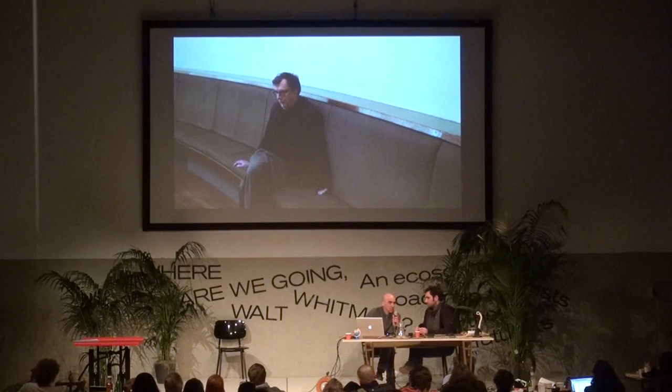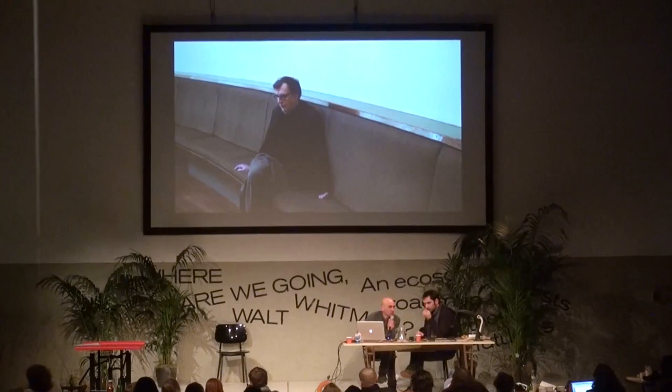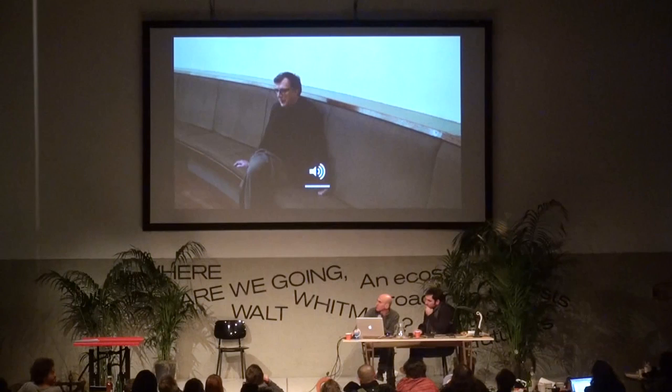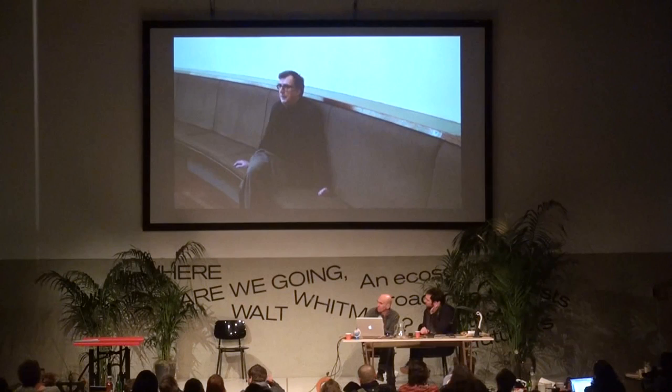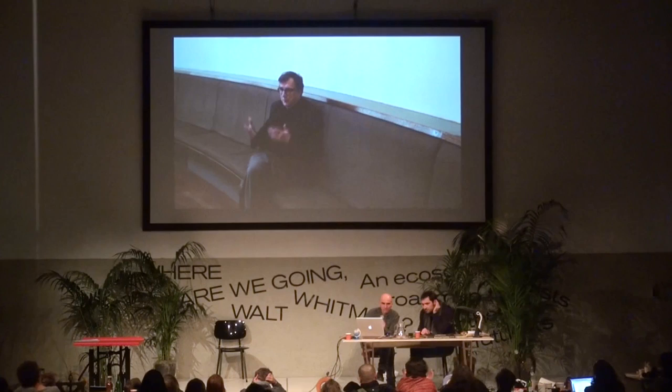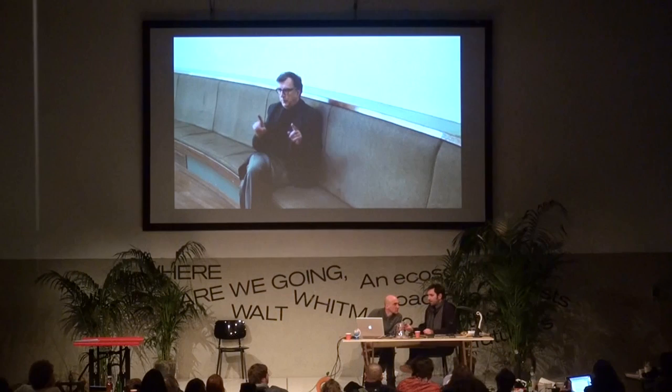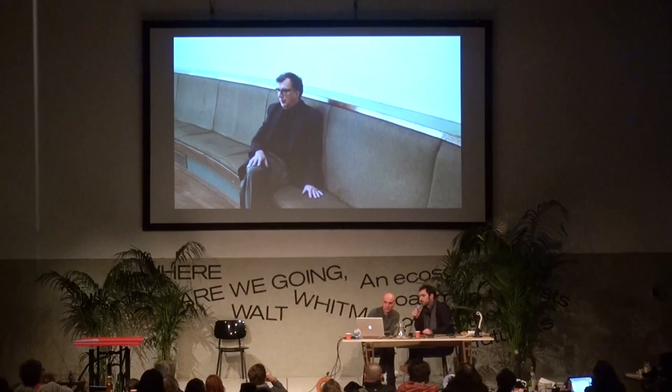Here we have Bruno Latour, whom we interviewed on some of these topics. There is much more — we just selected an extract that reacts in a certain way to the institutions. This was filmed in Edinburgh two weeks ago. Science and politics have always been mixed — it starts with Archimedes and has never stopped. That's a sort of 19th-century popular version of science as separated from politics, which had its advantages but never historically was real.